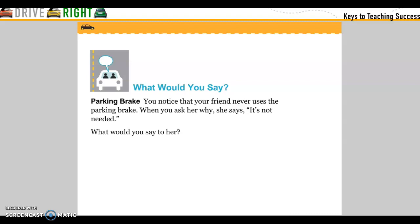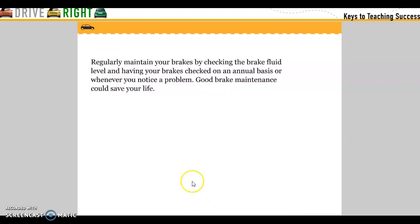Parking brakes: you notice that your friend never uses the parking brake. When you ask her why, she says it's not needed — what would you tell her? Regularly maintain your brakes by checking the brake fluid level and having your brakes checked on an annual basis or whenever you notice a problem. Good brake maintenance could save your life.